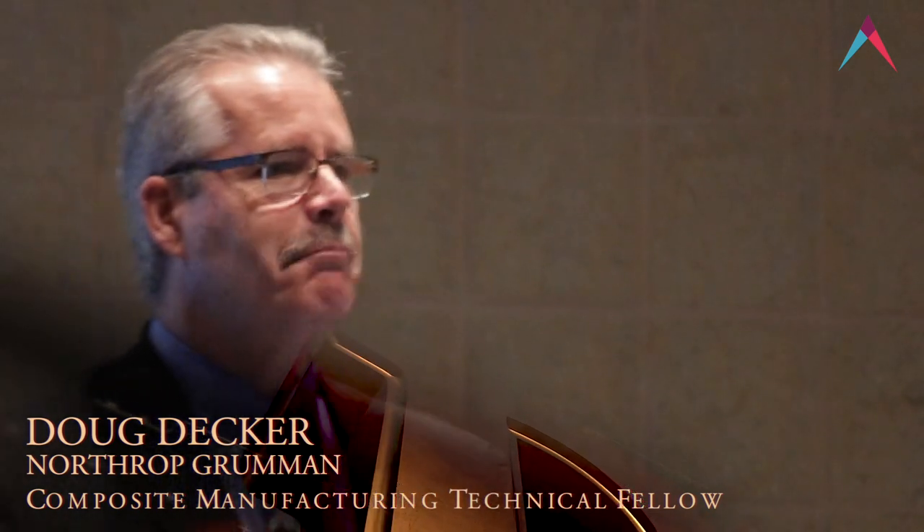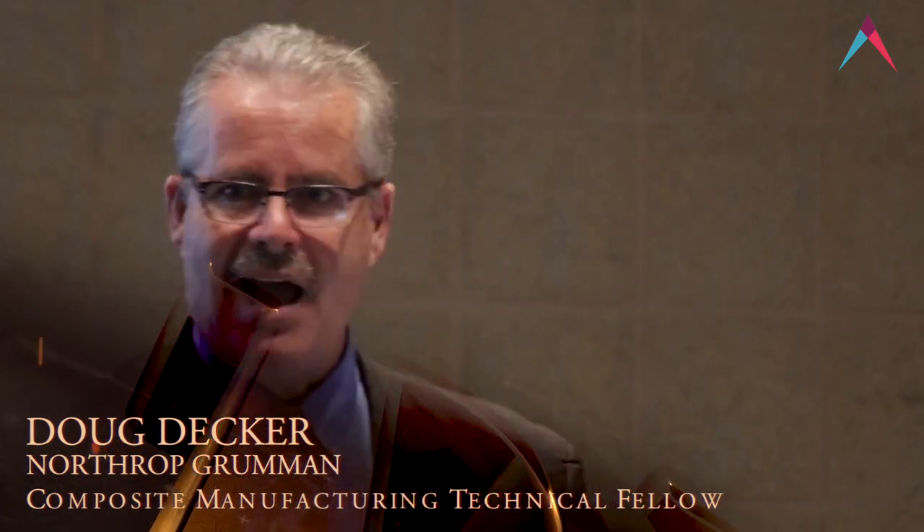We are a major defense contractor making some pretty amazing platforms for the government. I am not an IoT expert, but I am an end user of all the data the Internet of Things provides, so I do have a buy-in on how that's going to affect the work that we do. This next slide shows a couple of the platforms — you can see the B-2 bomber in there; there's a lot of composites on that, which is mainly what I'm going to emphasize here.